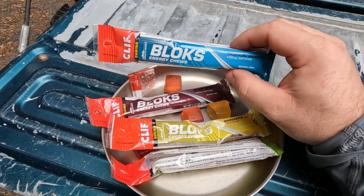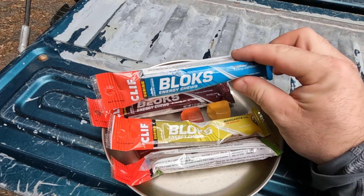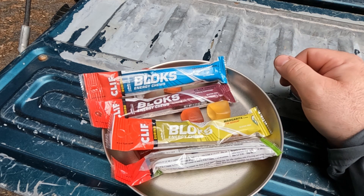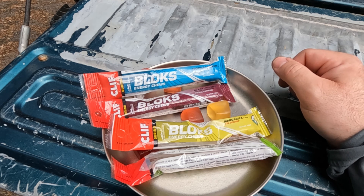For more information on the Clif Bar Blox Energy Chews and the other items you see on this channel, visit topshelfbackpacking.com. Until I see you again, cheers!